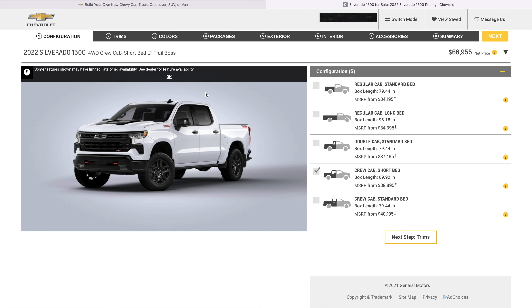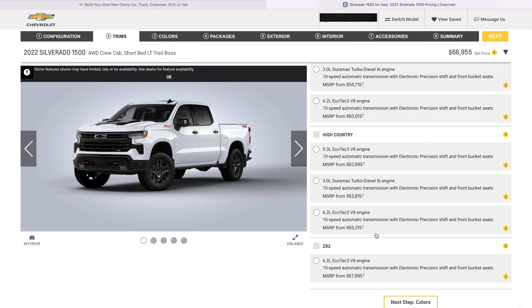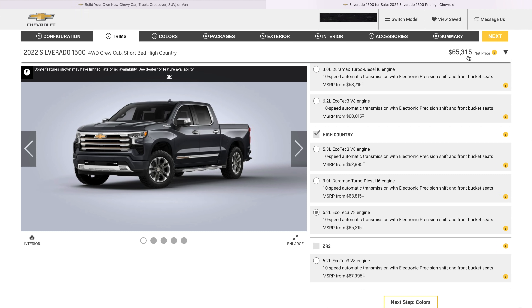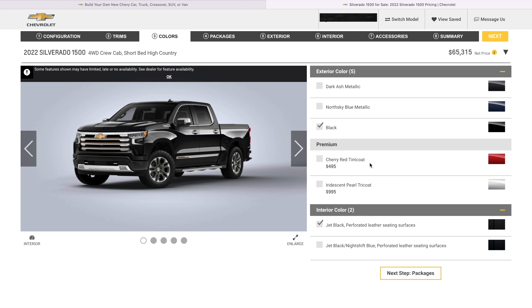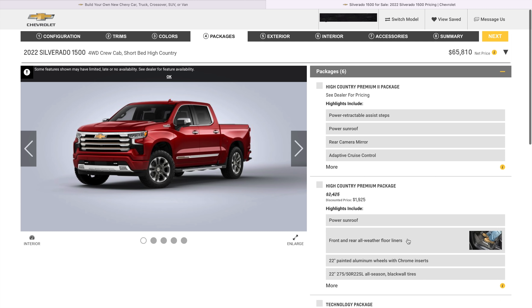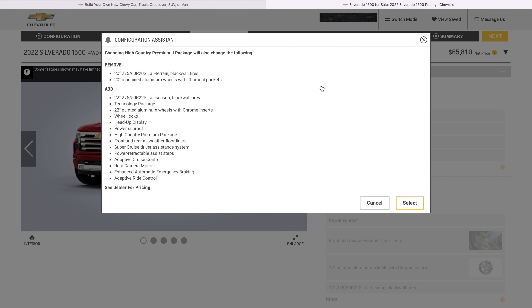Now let's go with what I would prefer if I was buying a Silverado. Obviously we just saw a $67,000 Trail Boss — it might be too expensive. Crew cab short bed. Let's go down to the High Country. If I'm spending this kind of crazy money, this is only a $2,000 option — 6.2 automatically, base price we're at $65 grand. Let's go to colors — let's try the cherry red. We'll go with the jet black High Country interior. You pretty much got to go with that package just to get the sunroof. You get the cameras. Get the 22s, heads up display.